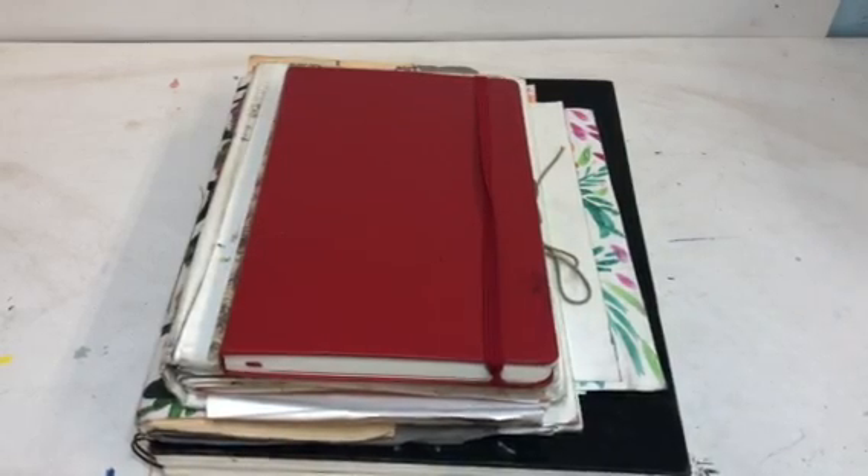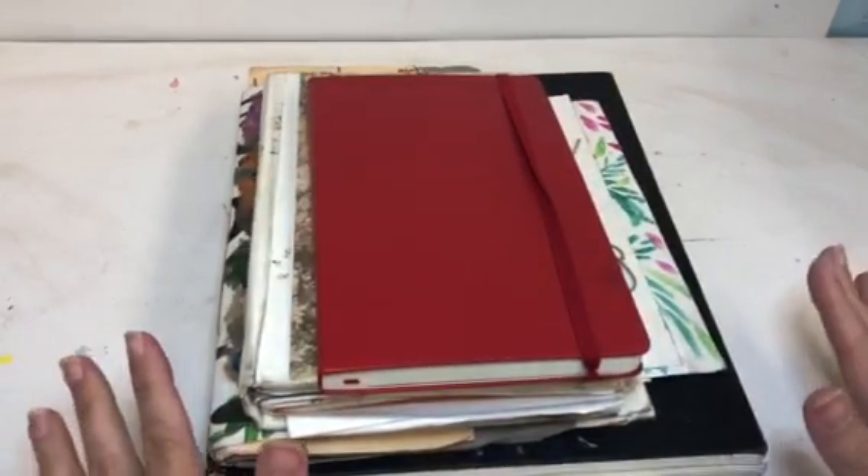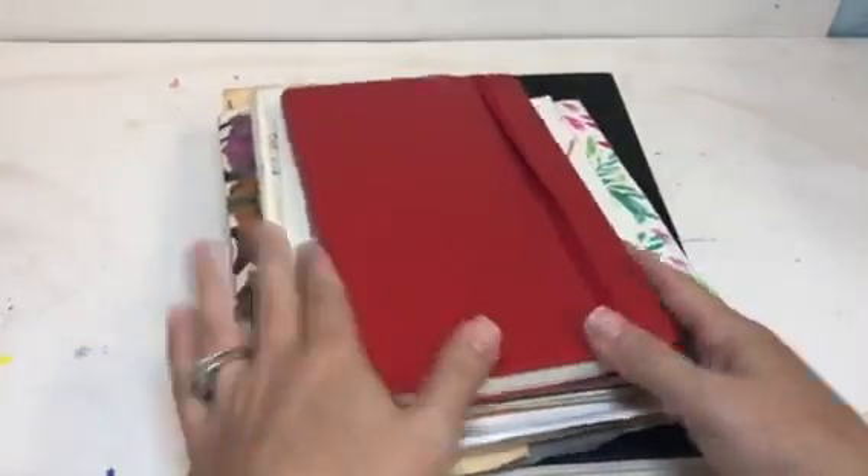We are going to talk about sketchbooks. These are a few of Miss Lawson's sketchbooks because we are going to be creating ours in a different way this year. Let me show you a few.